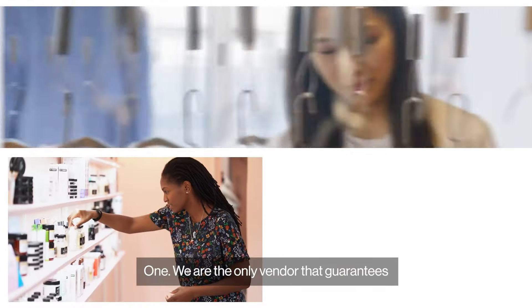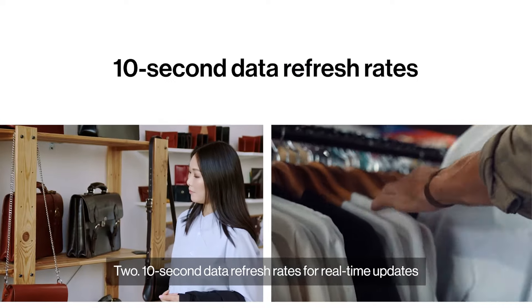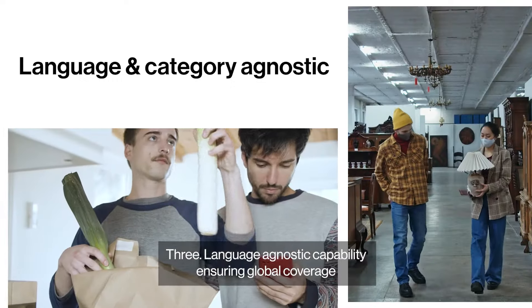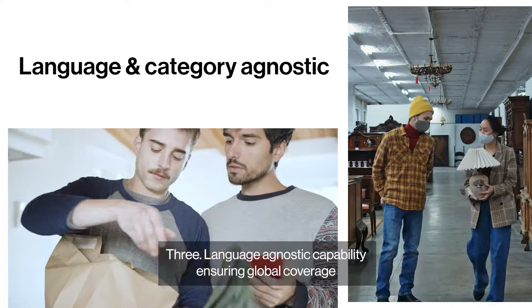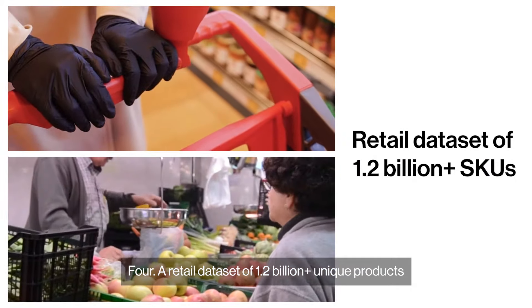What do we promise? One, we are the only vendor that guarantees 99% product matching accuracy at scale. Two, 10-second data refresh rates for real-time updates. Three, language-agnostic capability ensuring global coverage. Four, a retail data set of 1.2 billion plus unique products.